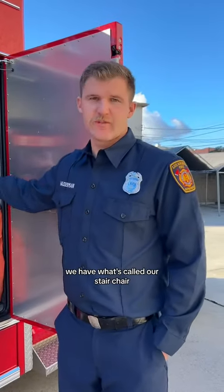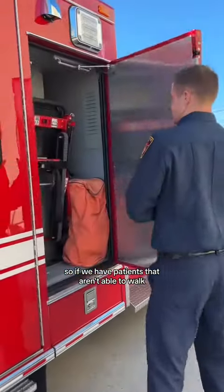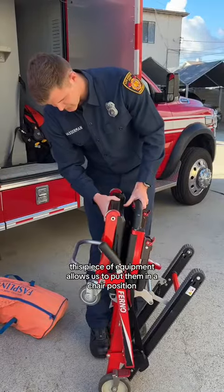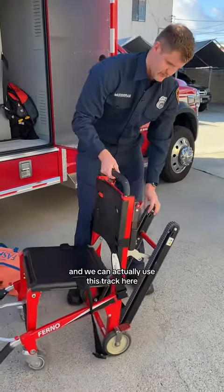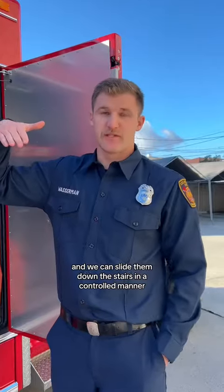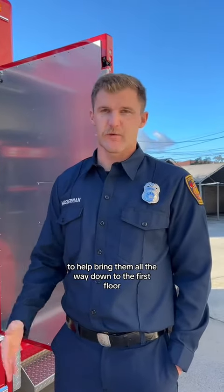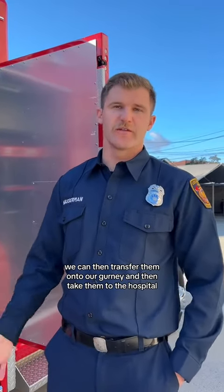Inside this compartment, we have what's called our stair chair. If we have patients that aren't able to walk and we don't have elevators, we need to bring them down the stairs. This piece of equipment allows us to put them in a chair position and we can actually use this track here and slide them down the stairs in a controlled manner to bring them all the way down to the first floor. We can then transfer them onto our gurney and take them to the hospital.